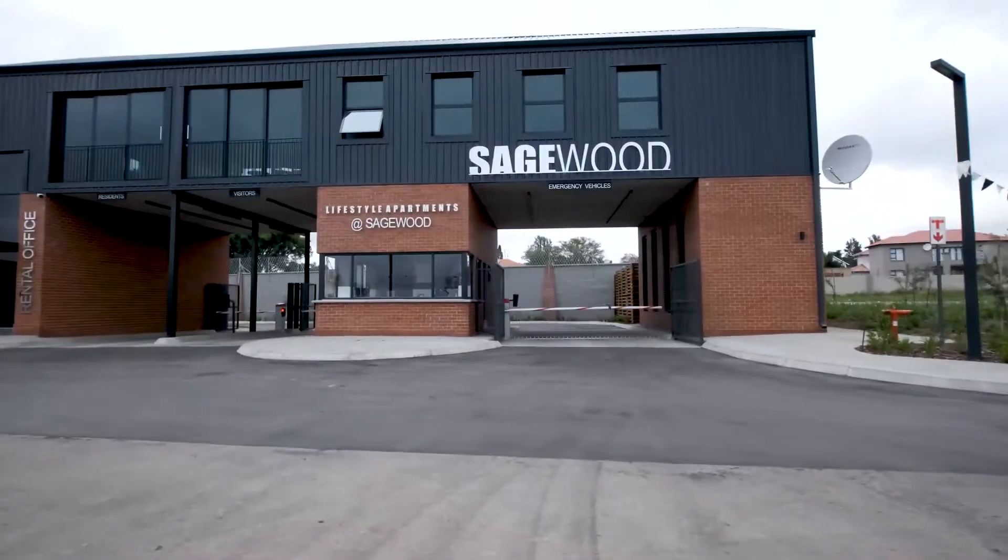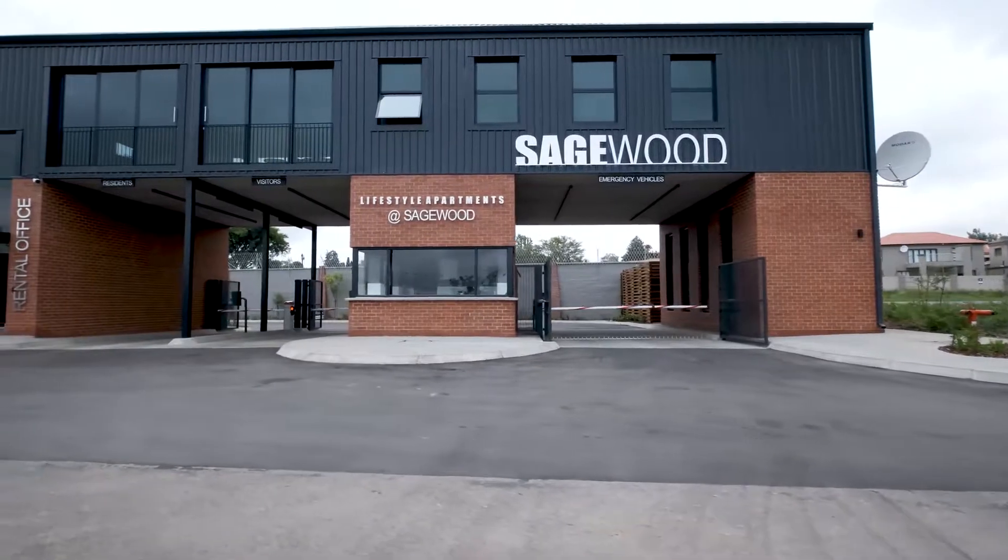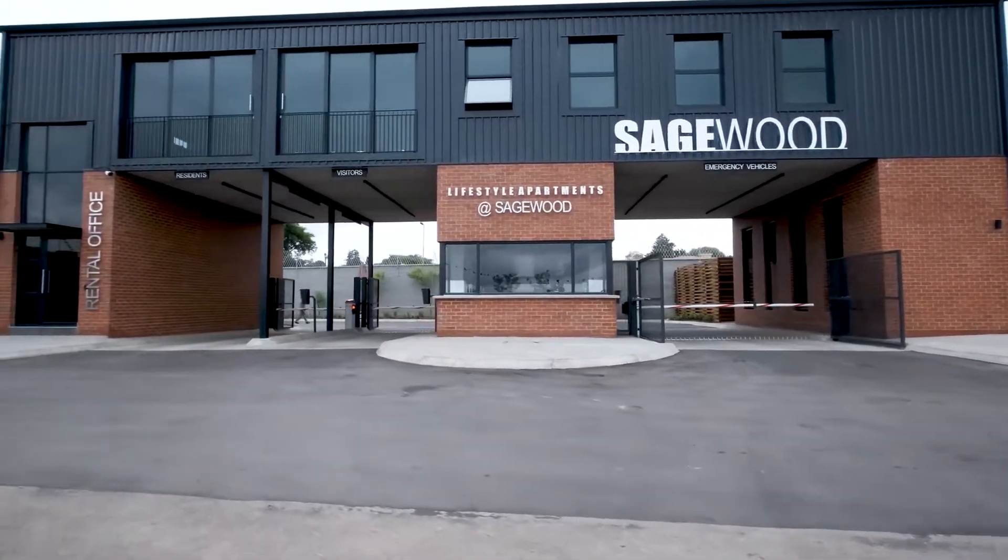Welcome to Sagewood Lifestyle Apartments. My name is Celia and I cannot wait to show you guys around.